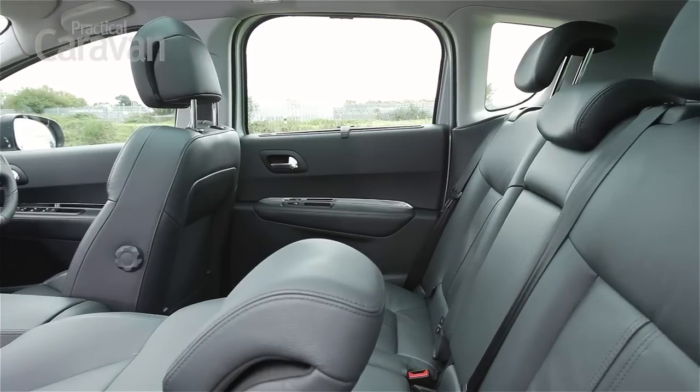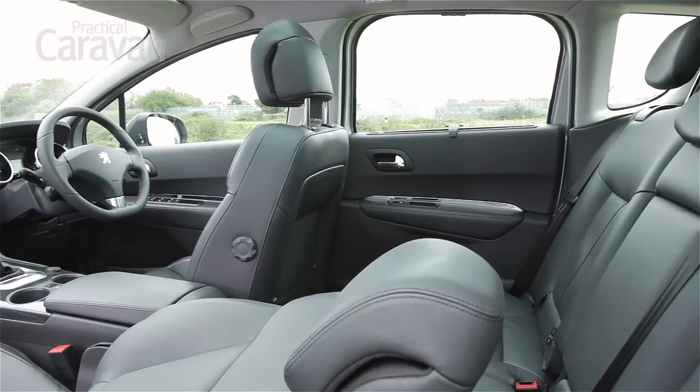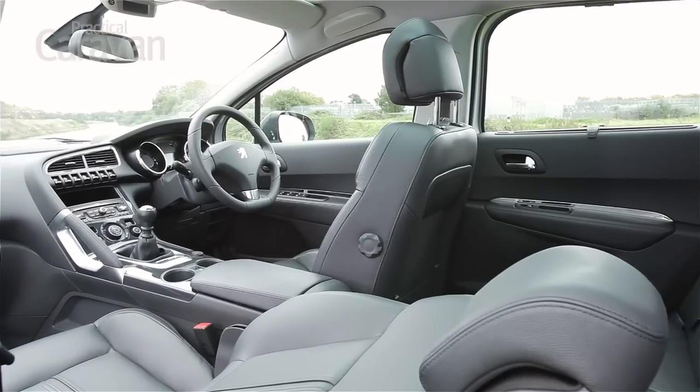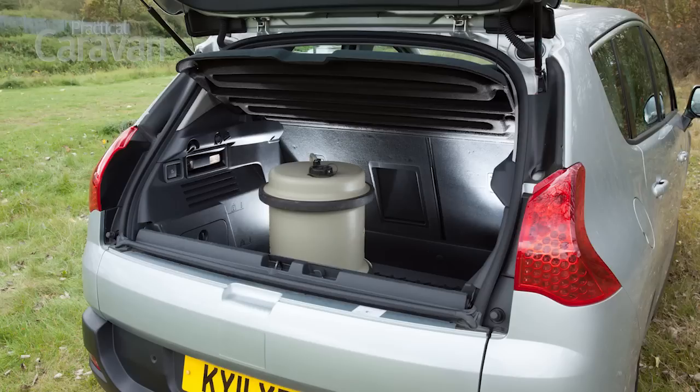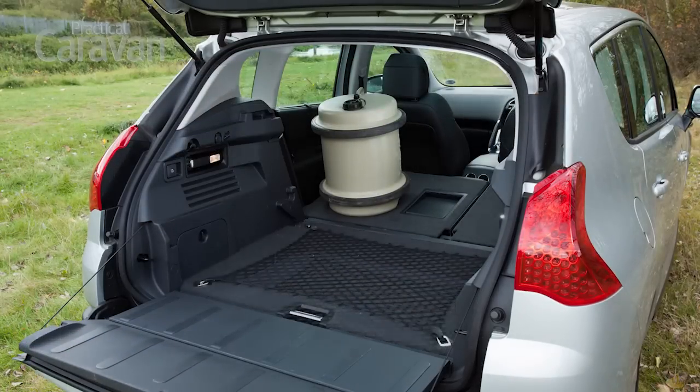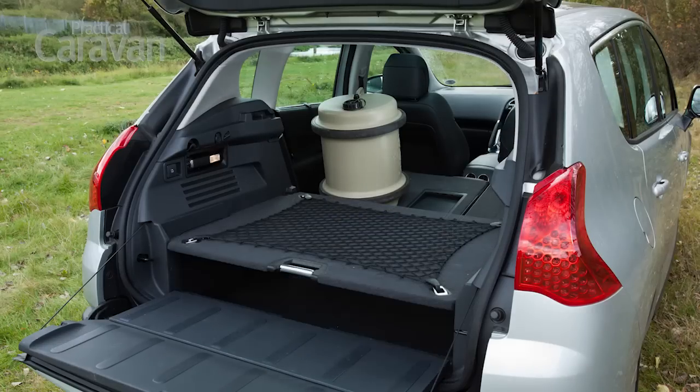You can't fault Peugeot for the attention to detail inside. There's extra storage under passengers' feet in the back of the car, and levers in the boot release the seat backs to extend the luggage space. Set the boot floor to its lowest level for one large space, or move it to a higher setting to hide valuables or separate clean bags from dirty boots.